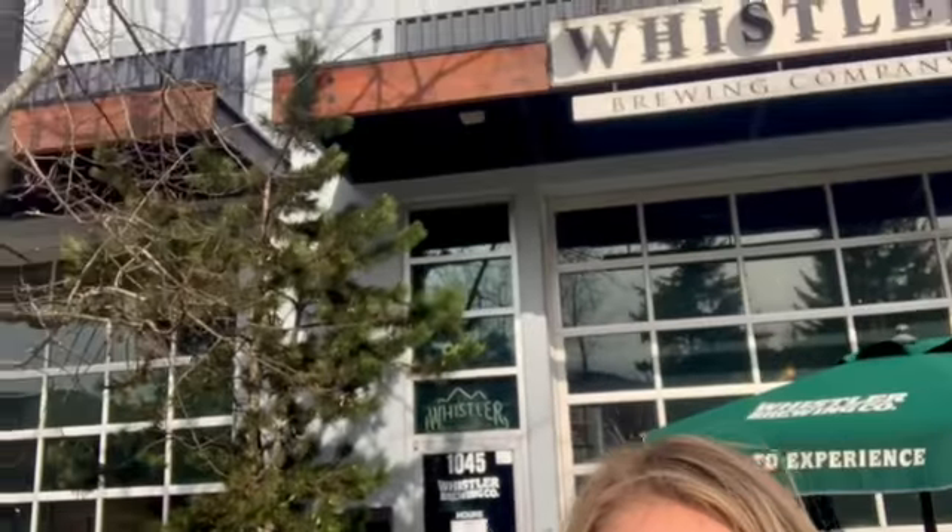Hey everyone, it's Jenny here from the Whistler Brewing Company. I'm going to tell you a little bit about our location and about the beer that's in your spring box. So here we are at 1045 Miller Creek Road in Function Junction in beautiful Whistler, BC.